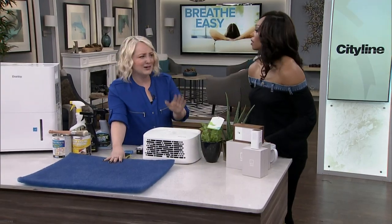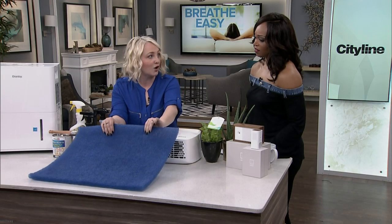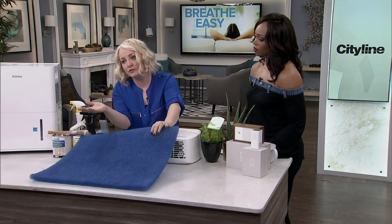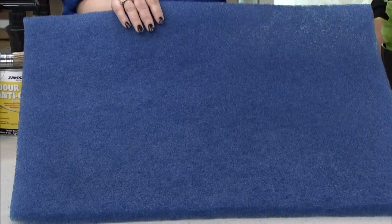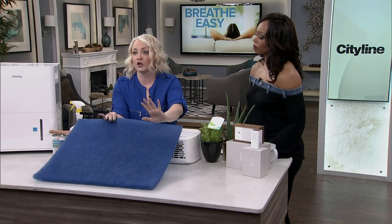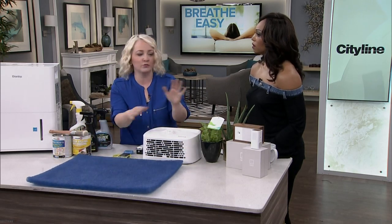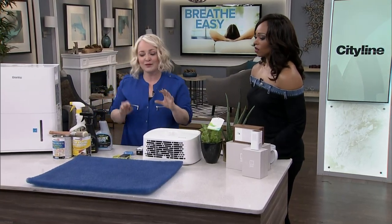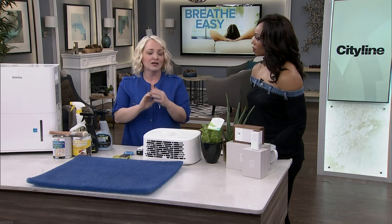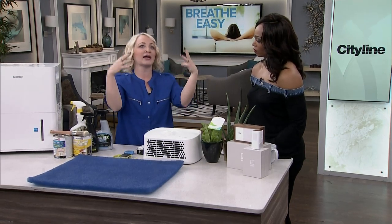Air furnace filters are something we often forget to change, but they're very important. This reusable one is a great investment — you pay a bit more upfront but save a lot in the long run. Every two to three months, take it out, put it in the bathtub, spray it down, and it goes back in clean. The stuff you see coming off it is incredibly gross — it really motivates you to buy more plants and air filters.